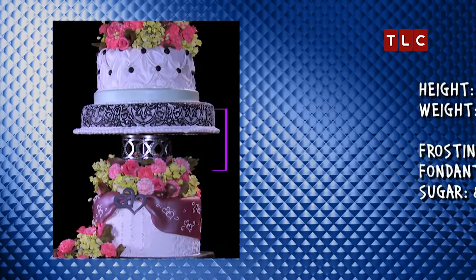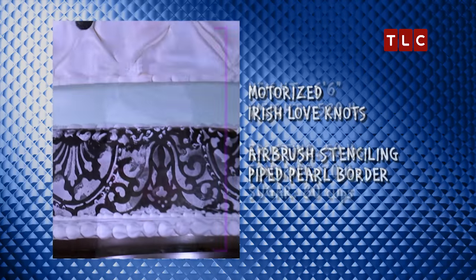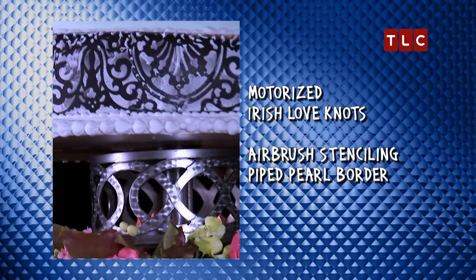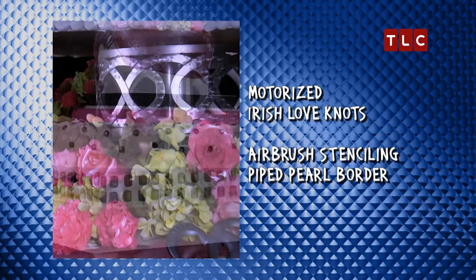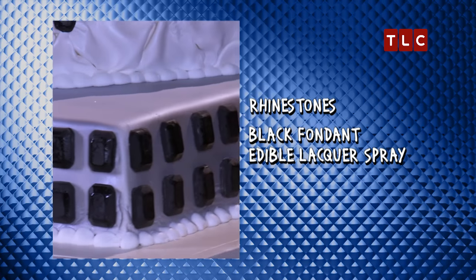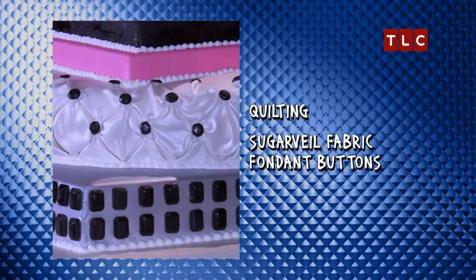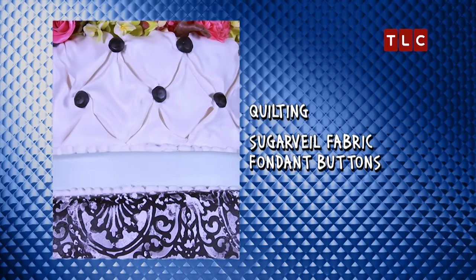We made a cake that had the bride's Irish heritage tied into it. We have three separate Irish love knot rings. The bottom tier is black rhinestones — we wanted to bring in the bling, but make them edible. We added a lot of flowers. Then we added a second tier that has a quilted effect.